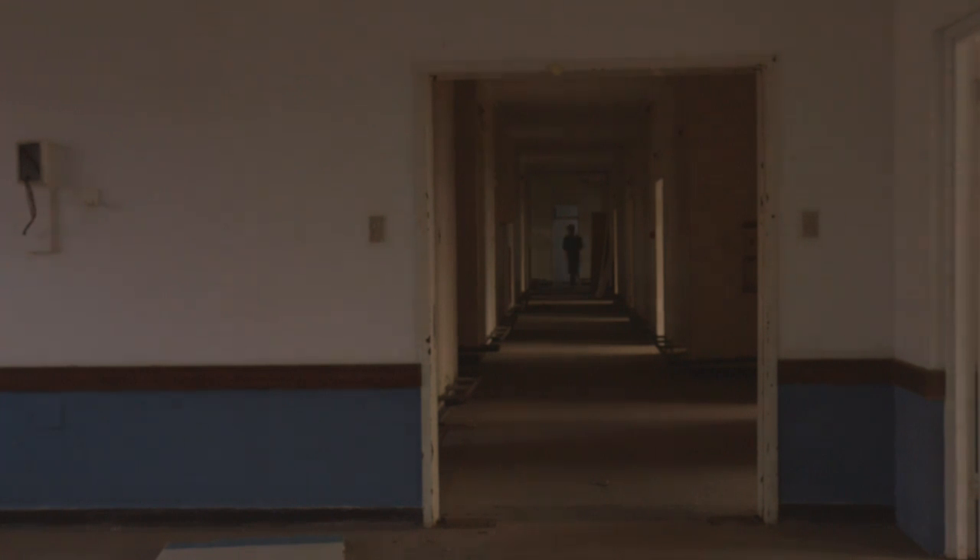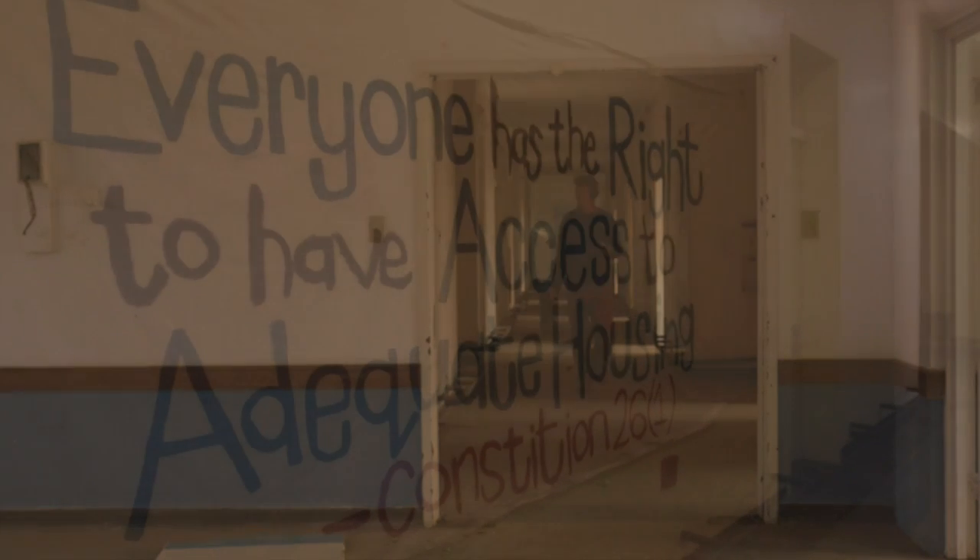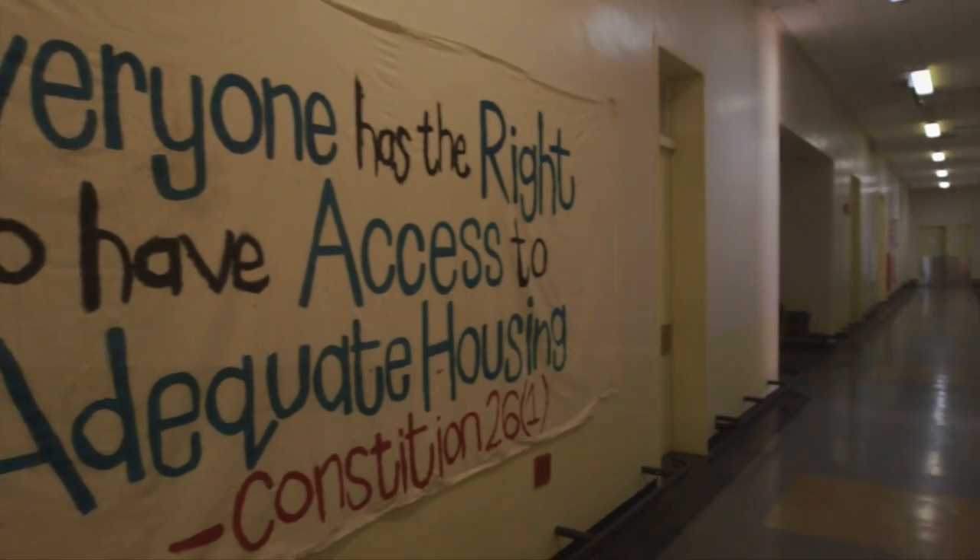It is my hope that this film will help raise awareness for those members in our community that need our assistance in their times of need.